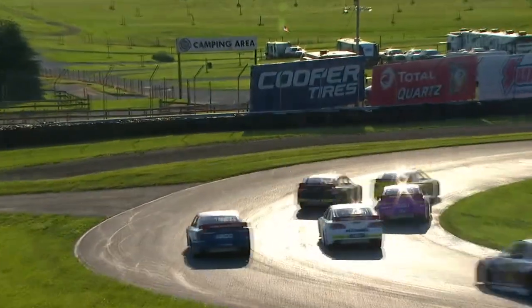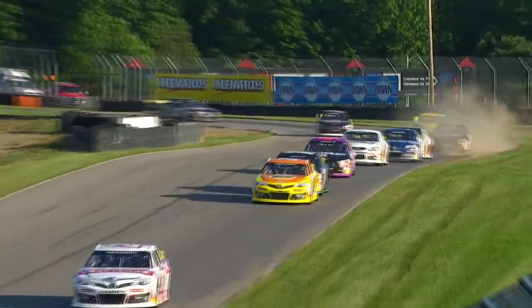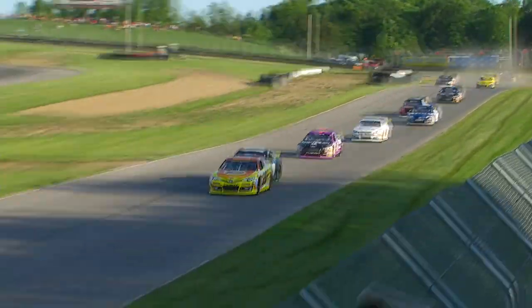He had that thing big time getting into that corner — I thought he was going to get in the back of Brandon Jones too. Pass-through for the 20. You guys were right.